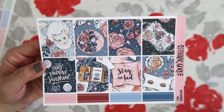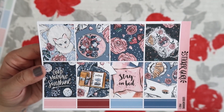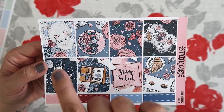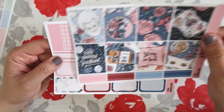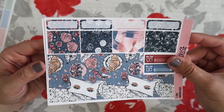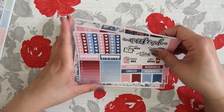This next one I might save for either April or May — I'm not sure yet. I have to take a look at my other sticker kits and see when would be best to use this. I love the clip art here — 'Good morning sunshine,' 'Stay in bed,' and the cat. And then you have your headers and half boxes, washi tape, and then this last page. I also love the colors — I love all of the colors that they use.